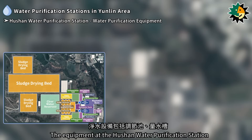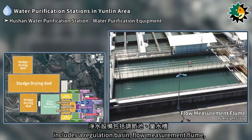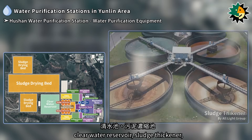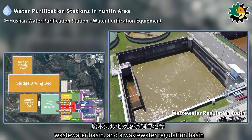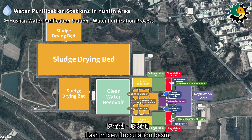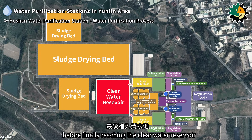The equipment at the Hushan Water Purification Station includes a raw water regulation basin, flow measurement flume, flash mixer, flocculation basin, sedimentation tank, rapid sand filters, clear water reservoir, sludge thickener, sludge sedimentation basin, sludge drying beds, wastewater basin, and a wastewater regulation basin. The water purification process begins with raw water entering the water intake well, then passing through the raw water regulation basin, flash mixer, flocculation basin, sedimentation tank, and rapid sand filters before finally reaching the clear water reservoir.